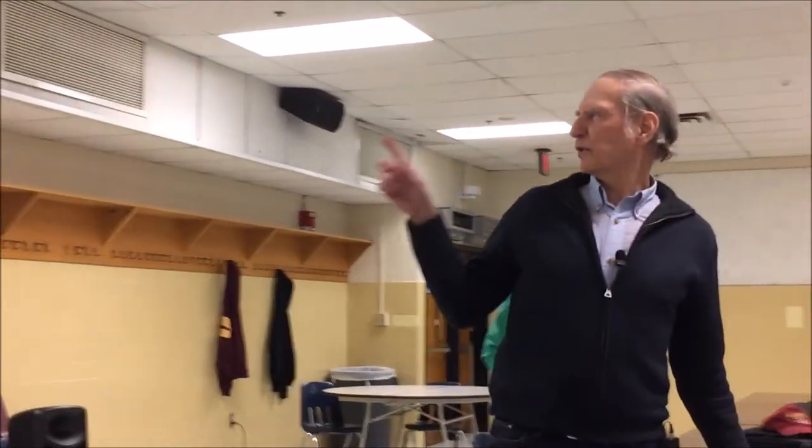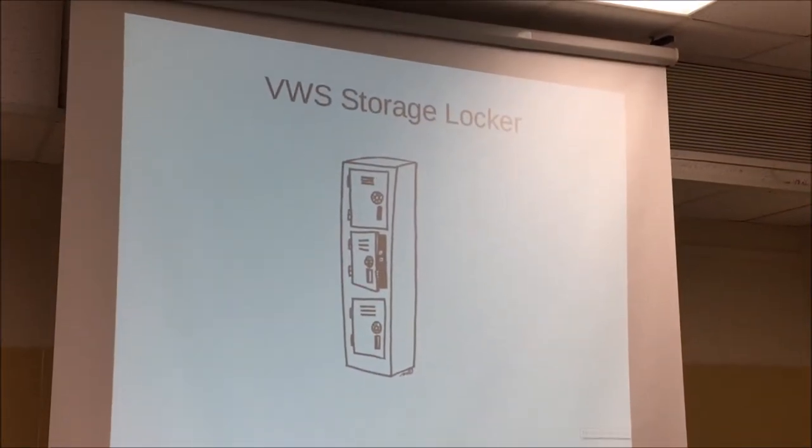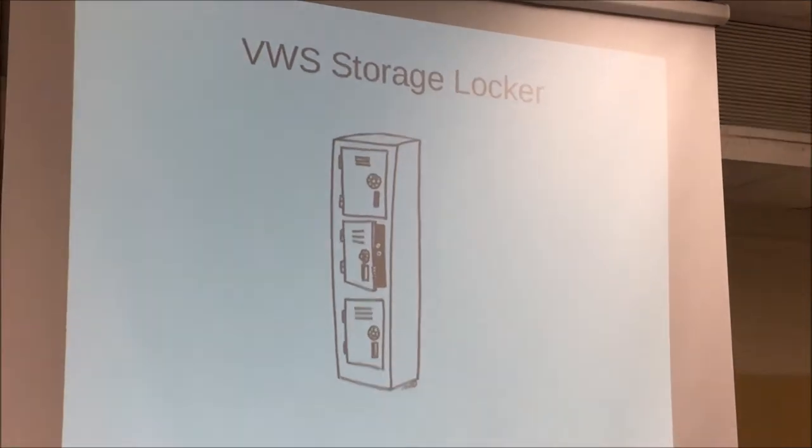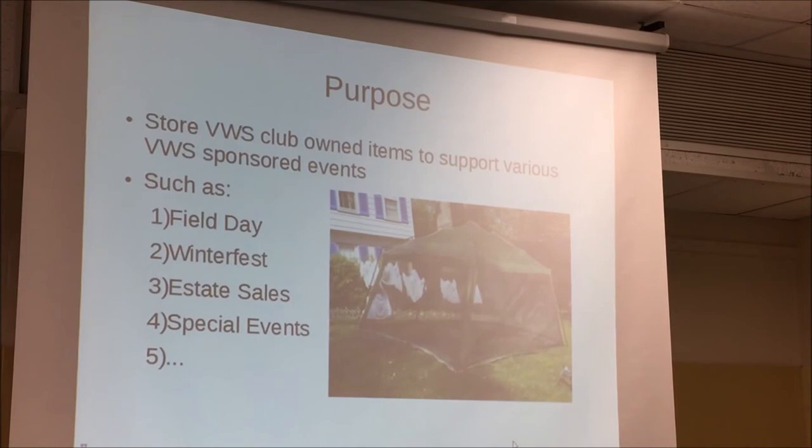The purpose of the storage locker is to store the BWS items to support the various BWS sponsored events, such as the field day, the winter fest, the state sales, and other things that are going on. This is just an example of one of the tents that we use during field day, which a lot of people probably recognize.